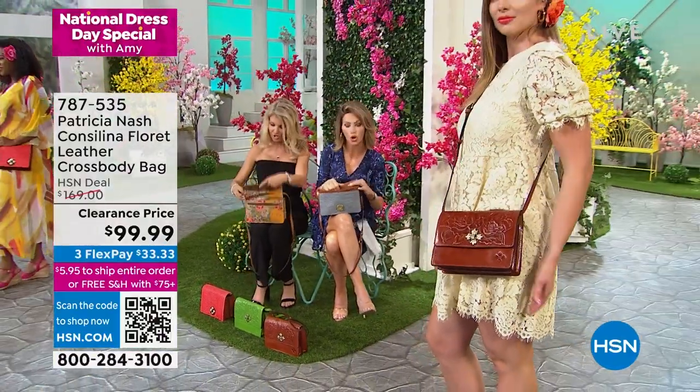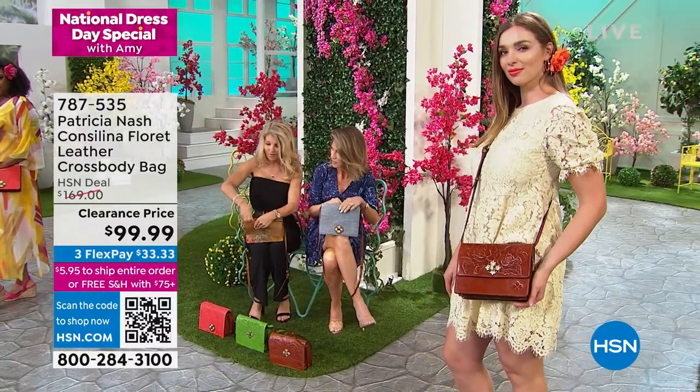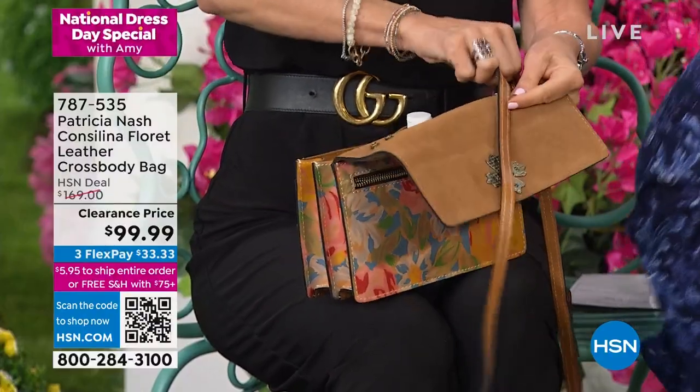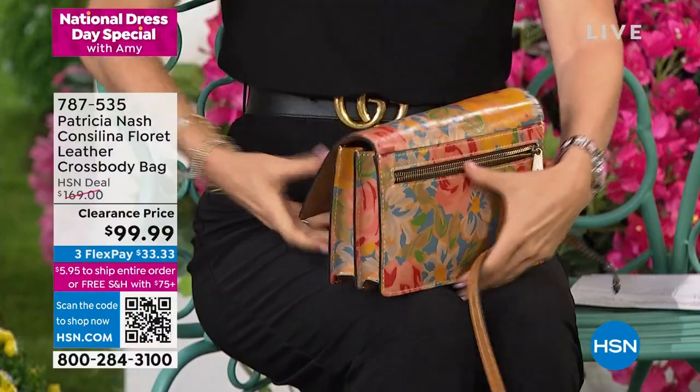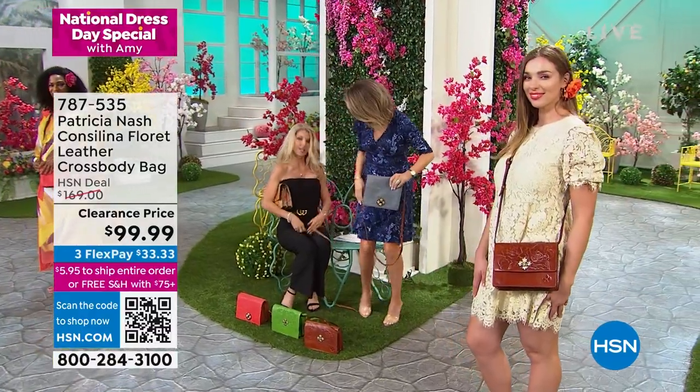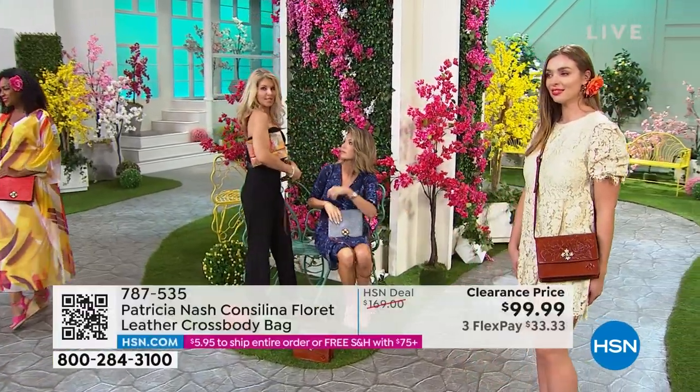Take these straps right off, because you're going to go day to night with this. During the day, you're going to be hands-free because you're going to be running around like we do as women. Then just take the straps off and carry it as a clutch — it really elevates your outfit to the next level.